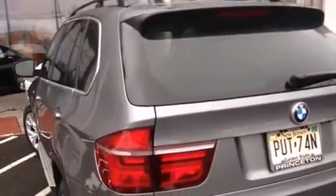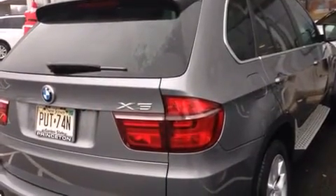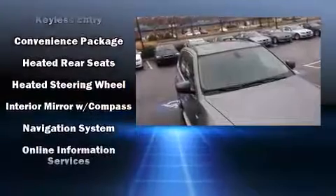Everything is where it ought to be, from the dashboard controls to the door locks and window controls. BMW ensures the safety and security of its passengers with equipment such as brake assist, a security system, an emergency communication system, and four-wheel disc brakes with ABS.